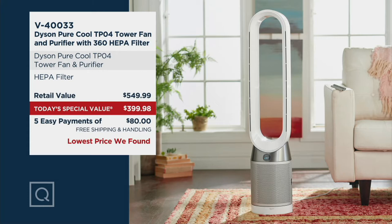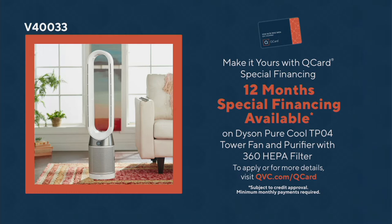So if you're looking for something that's going to move the air and clean the air, and you're going to look for it at the lowest price we found, you've found it. If you plan to use your QCard to make this purchase, we have 12-month special financing. We'll approve the full today's special value price at $399.98, split your payments up over 12 months — that's about $33 and change per month. If you make each of those monthly minimum payments on time and pay off the entire amount within 12 months, you're charged zero interest. That's the same as cash.